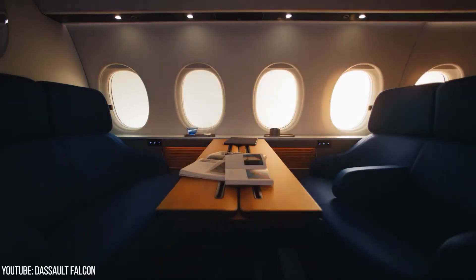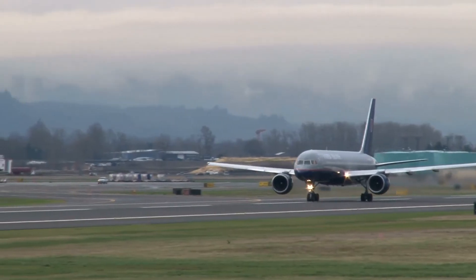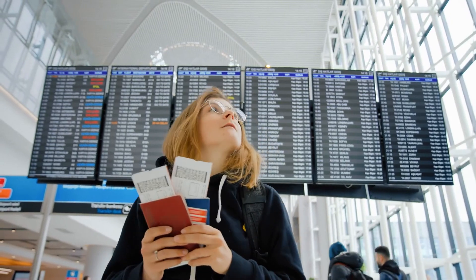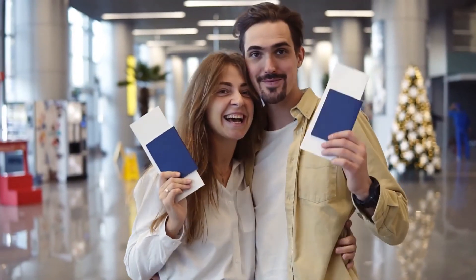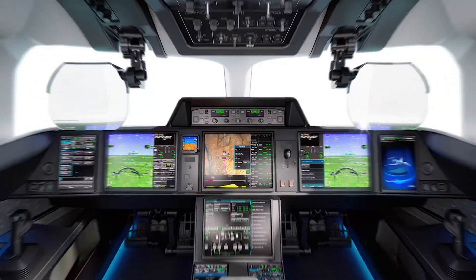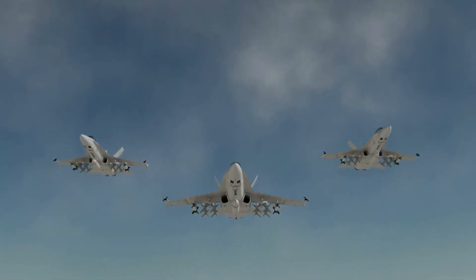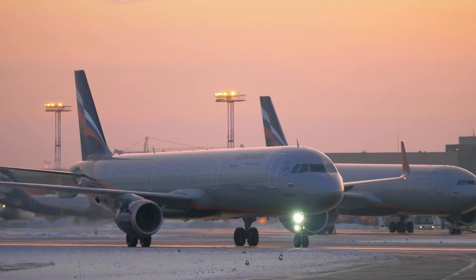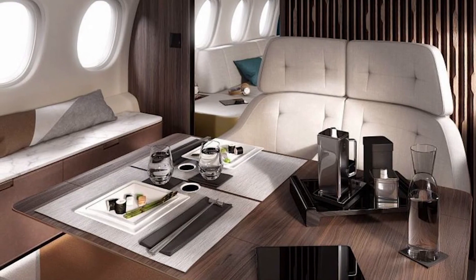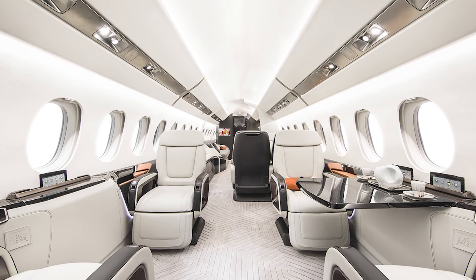To put this into perspective, the Falcon 10X is London City capable while still being able to access all the typical airports serving business aviation. The Falcon 10X by Dassault Aviation is the newest entrant into the ultra-long-range private jet market, where it will compete against long-time competitors Bombardier and Gulfstream. While the Falcon 10X's capabilities are equal to those of its predecessors, the main distinctions will be found in the cabin, which will be the biggest in its class.